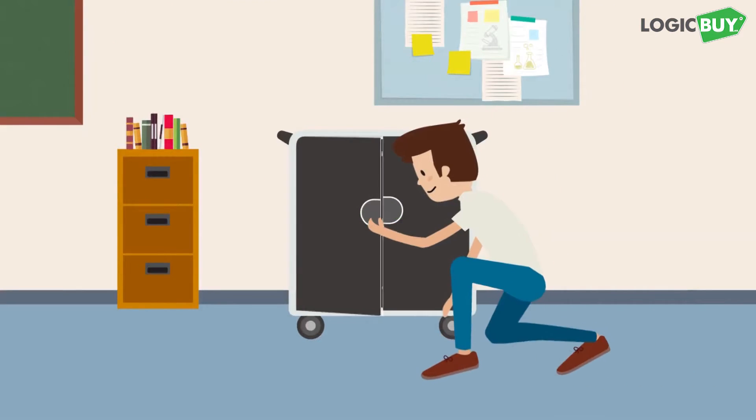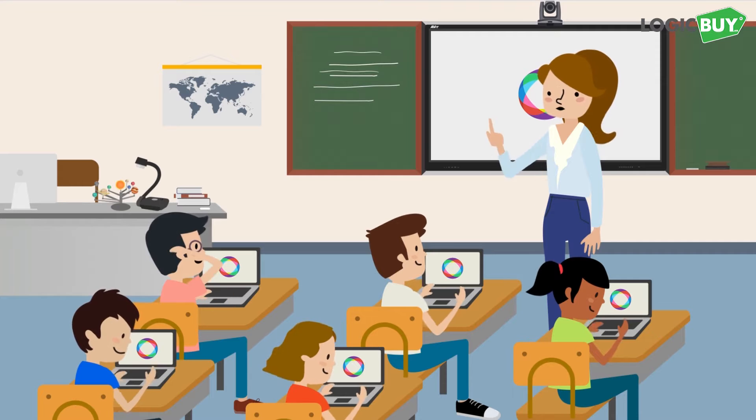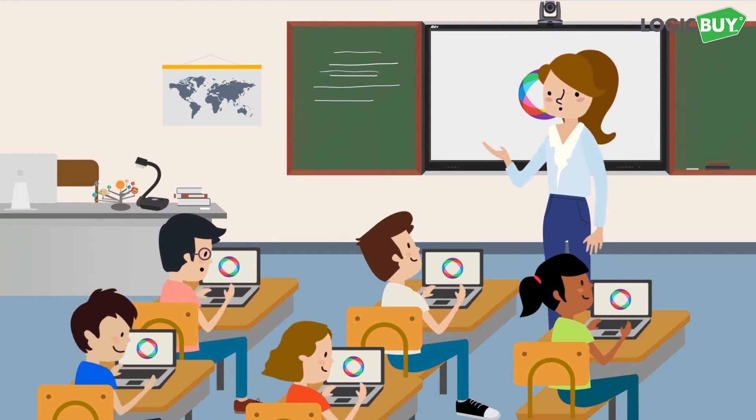Before class, students take their fully charged tablets or laptops from an Aver charge cart. They can use these devices to log into a cloud learning platform and read materials their teacher uploaded.